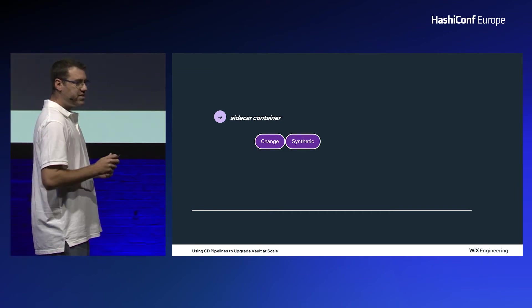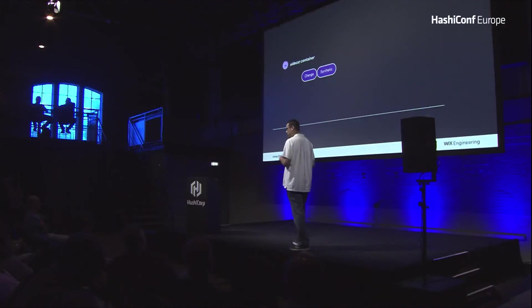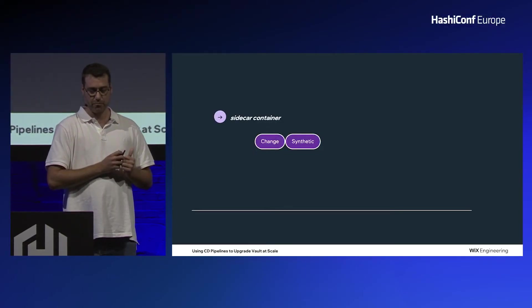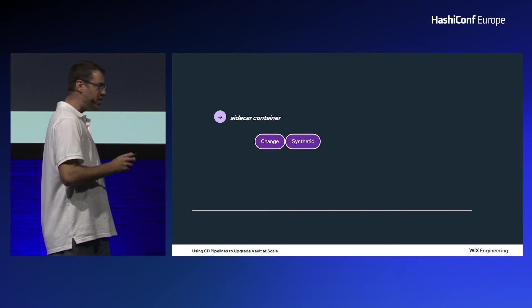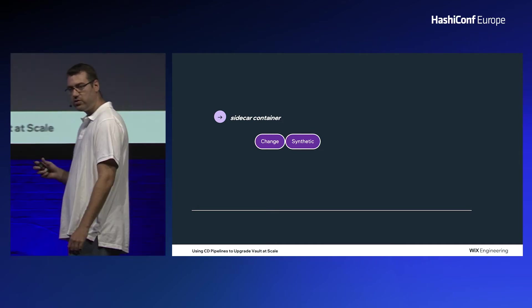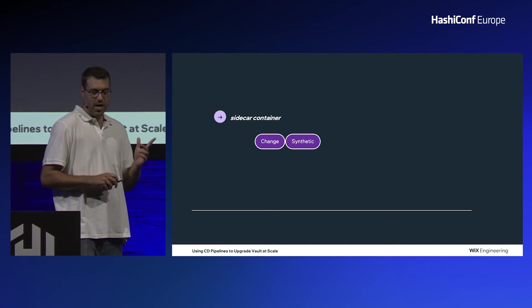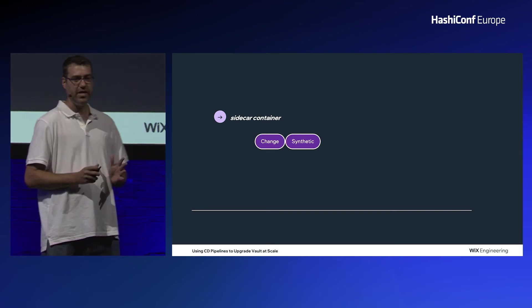For that, we decided to configure a tiny sidecar container into our Vault pod. Using some basic Helm configuration, like extra container, we set up a tiny container. All it does is perform a simple GET API request which consumes a secret we know exists. If we have a valid response, we are all good. If not, we will immediately roll back. For DR secondary clusters, you can go ahead and do the synthetic test immediately — they are there for backup and are not serving any client requests.